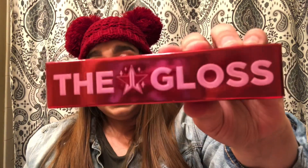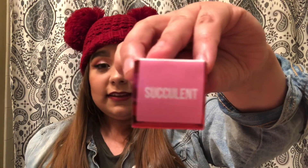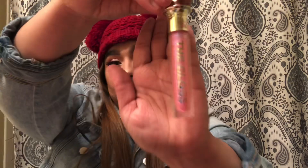The next thing in the box is a gloss, and it looks like it's the exclusive one — it's called Succulent. He said he was going to have an exclusive makeup item in each box, either a lipstick or a gloss. I got the gloss, which is cool — I actually don't own any Jeffree Star glosses, so this is my first one. The packaging is so adorable.